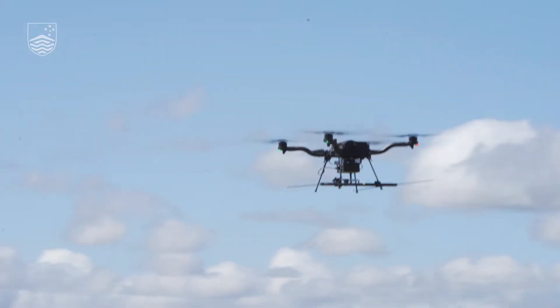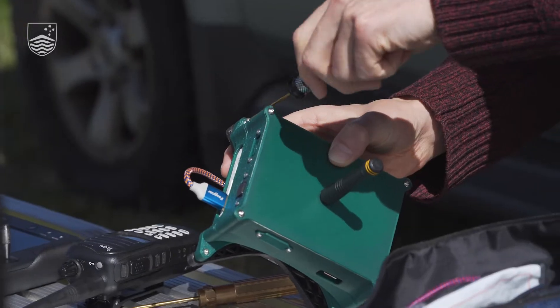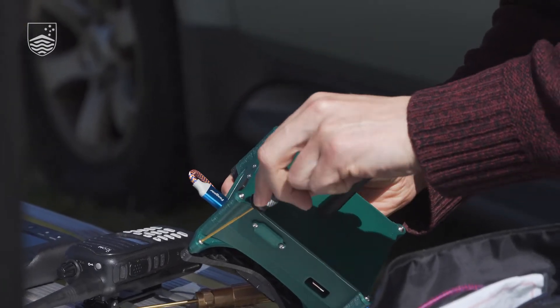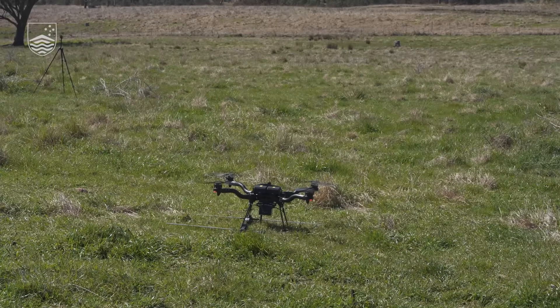This is a new prototype — it's really for development purposes. Basically it's an onboard computer that takes the signals we pick up from the antenna and forwards them on to the base station, which is the laptop here on the ground.